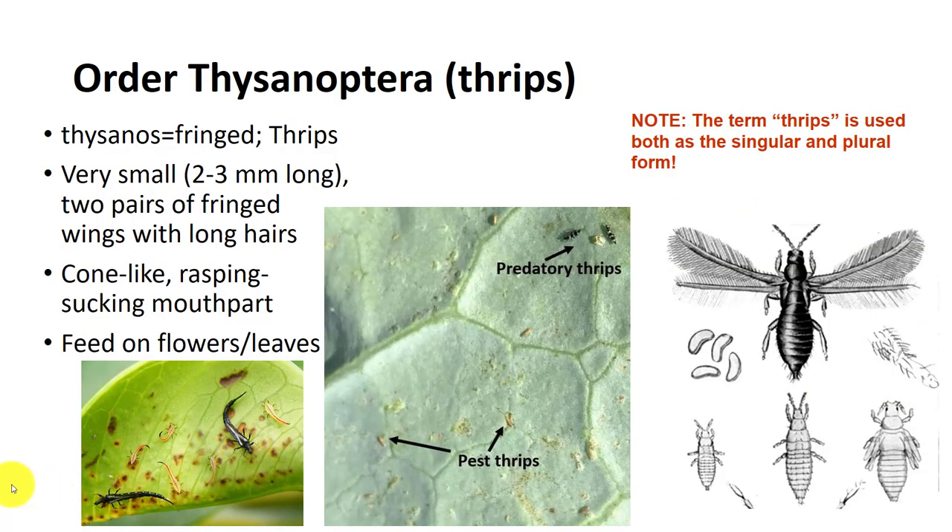Thrips are in the order Thysanoptera. Some thrips are common pests of plants. They are very small, slender insects with unique mouthparts. They inject their cone-like, rasping, sucking mouthparts into the plant and suck the juices of the buds, flowers, or fruits of the plant, causing damage to these structures. Some species are predaceous and feed on mites and other thrips. Adults can be winged or wingless. The wings are thin and covered with a fringe of hairs. Thrips are hemimetabolous, but they have a pseudopupal stage with a silken cocoon. This puzzles scientists and may be an instance of convergent evolution.